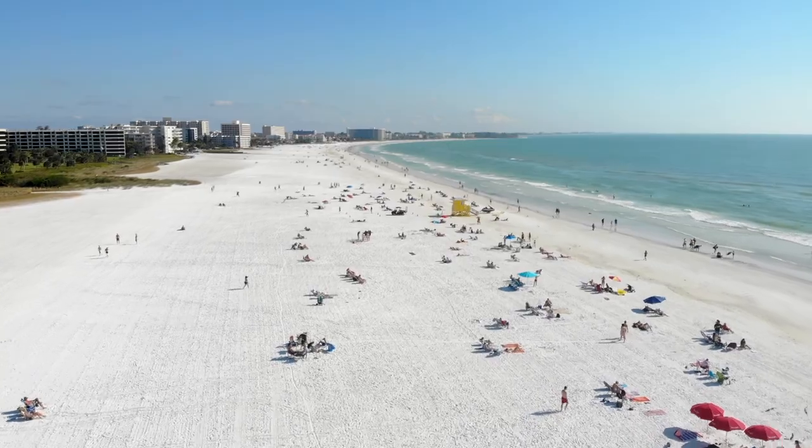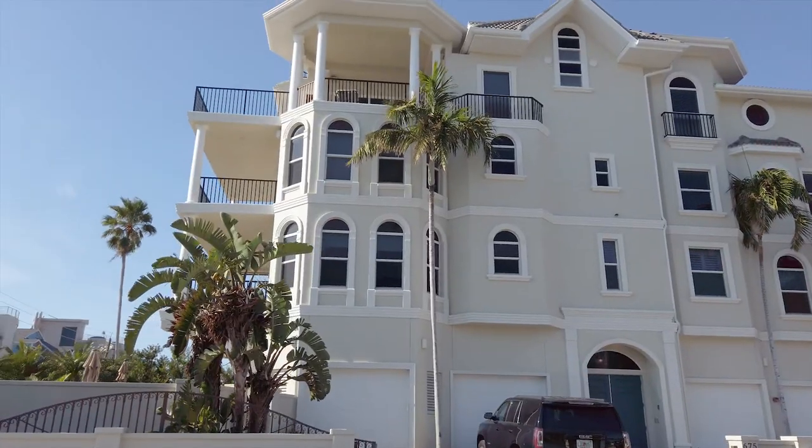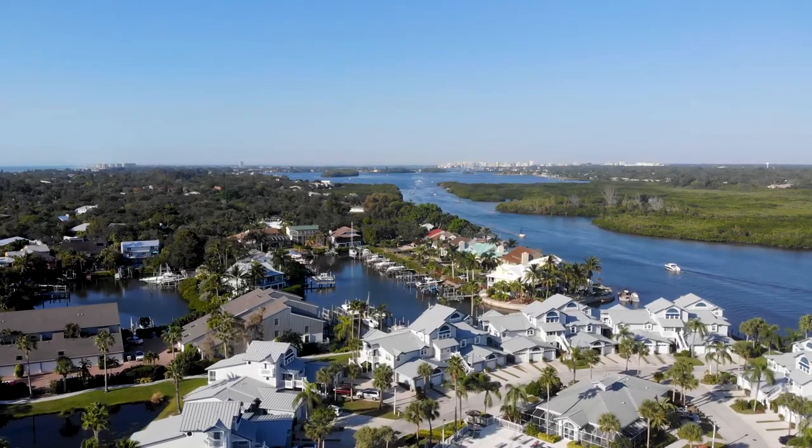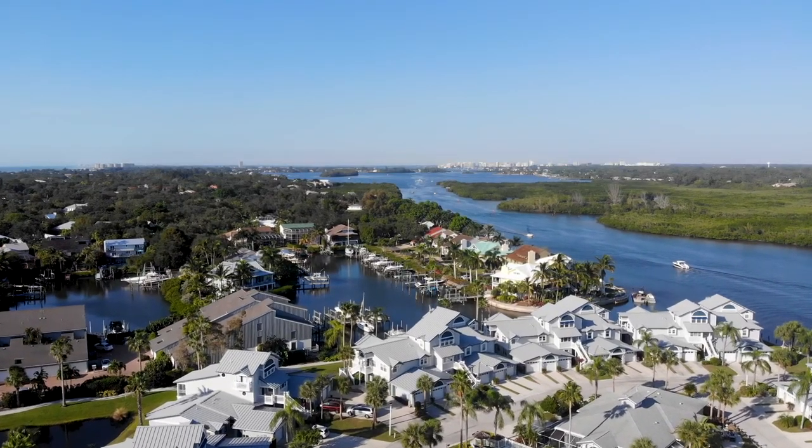When it comes to real estate, there's a lot of different options on Siesta Key Beach. For instance, if you want to have an income-producing property directly across from the public beach, there's plenty of options. Whereas if you want an awesome home that's either on the bay or on the beach, plenty of options for that as well.